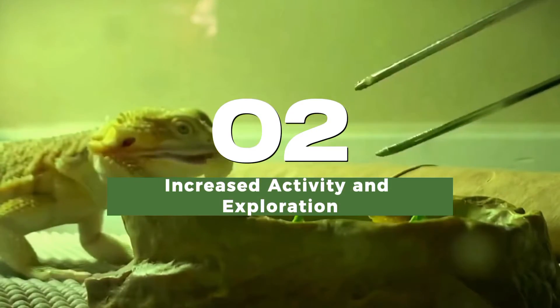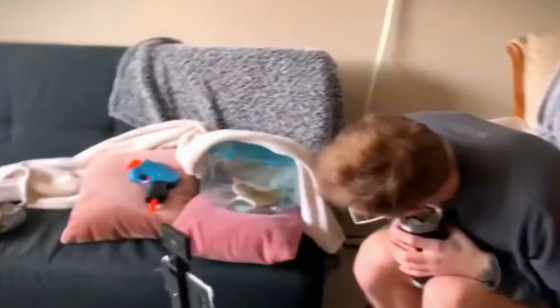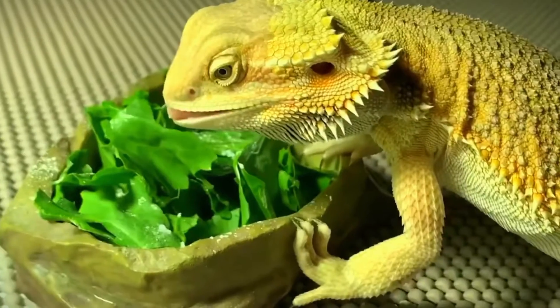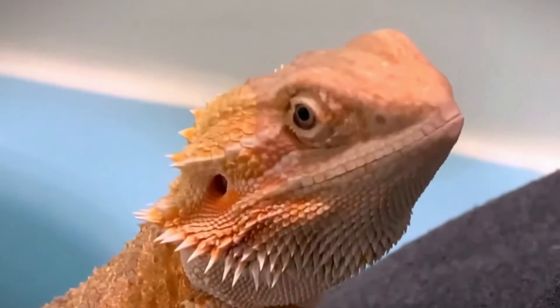Juvenile bearded dragons exhibit a surge in activity and curiosity, exploring their environment and engaging in natural behaviors such as basking, hunting, and climbing. This period of heightened activity is crucial for their physical and mental development.